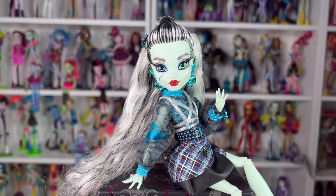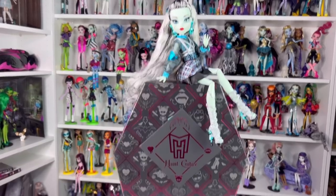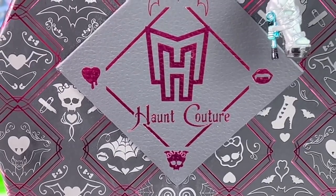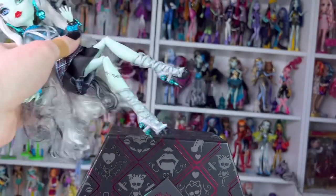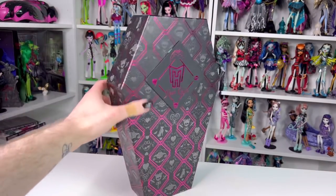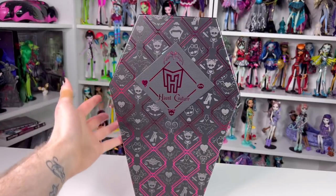Hi and welcome back to the Haunt Couture doll collection reviews. I have Frankie sitting on Draculaura's box because Draculaura is the next one we're reviewing. Let me just take her down and start this madness. Today we are going to be taking a look at Haunt Couture Draculaura - she was the most voted doll.